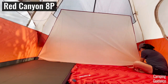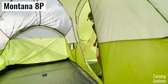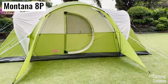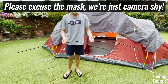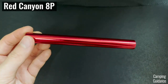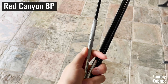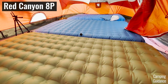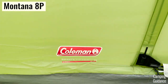The Red Canyon also comes with two dividers, a gear loft, and a clothesline which the Montana doesn't have, so it's pretty feature-rich. But the Montana has a hinged D-door, an e-port, and a front porch which the Red Canyon doesn't have — and I really do like the hinged door a lot. The biggest con of the Red Canyon is its thin rainfly fiberglass poles; one snapped on my first use, so I highly recommend bringing inexpensive tent repair pole splints. In summary: if you prefer more space, go with the Red Canyon; if you want the front porch, hinged door, and e-port, go with the Montana.